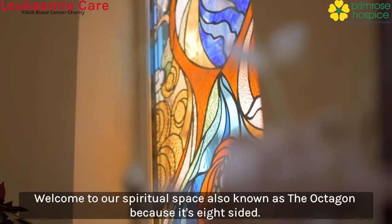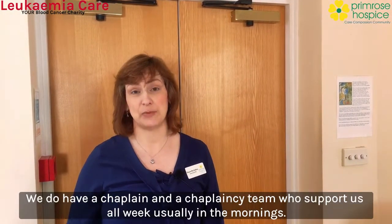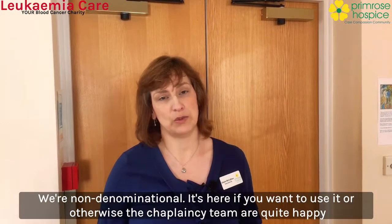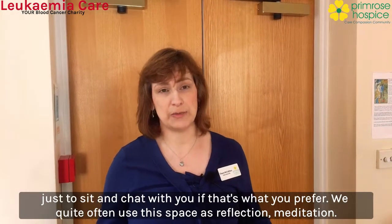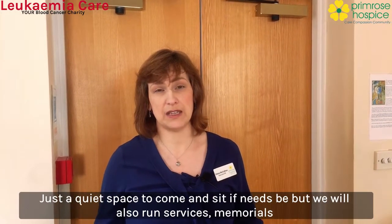Welcome to our spiritual space, also known as the Octagon because it's eight-sided. We do have a chaplain and a chaplaincy team who support us all week, usually in the mornings. We're non-denominational — it's here if you want to use it, or otherwise the chaplaincy team are quite happy just to sit and chat with you if that's what you prefer. We quite often use this space for reflection, meditation — just a quiet space to come and sit.